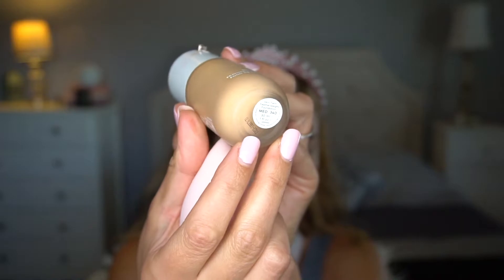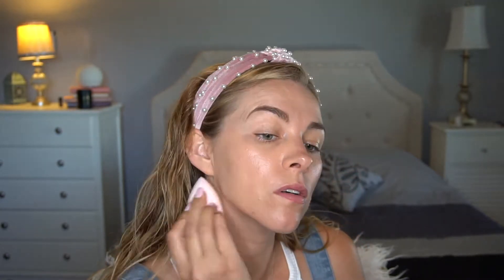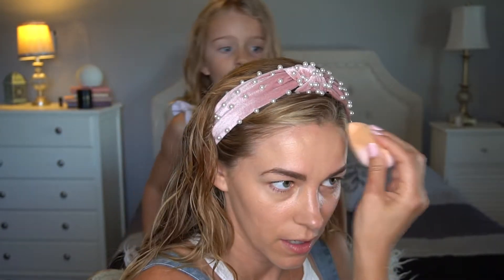I have two more products but I want to apply them, so I am going to put on my base and I'll be right back. I am going to use the Beautycounter in 340 today. Looks like that. What's up, girlfriend? Are we going to go for a bike ride later? Yes, so we can sell Gatorade.